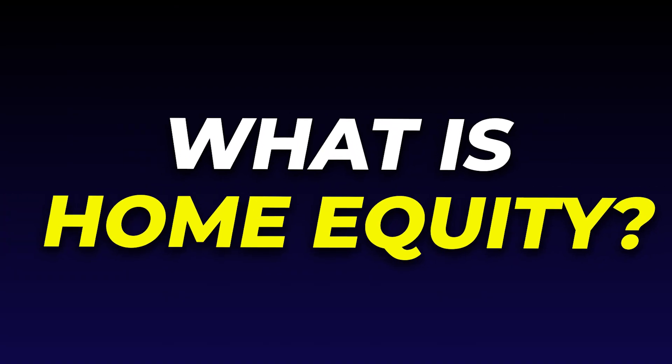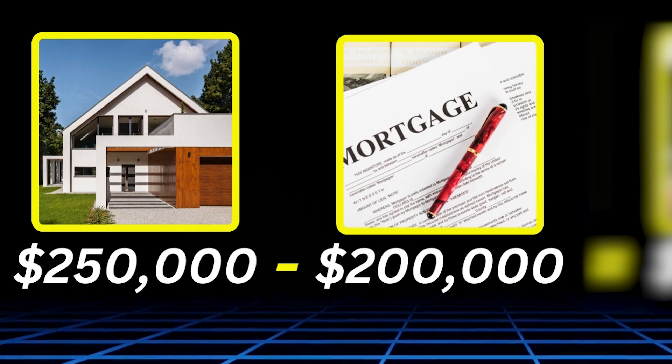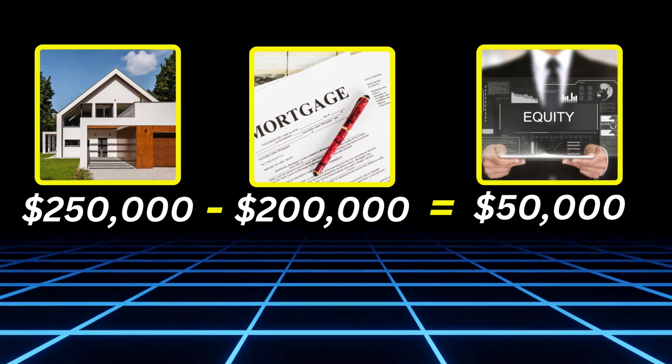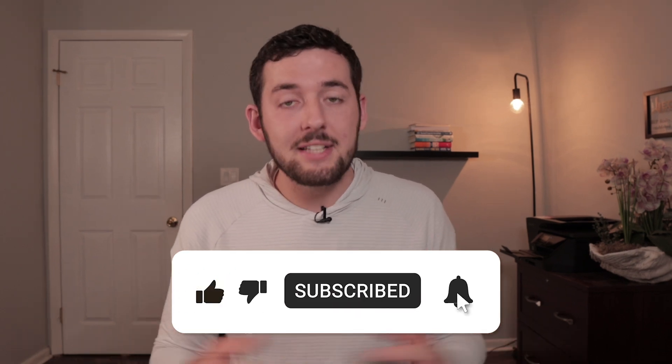First we have to understand the basics. Home equity is the difference between what you owe on a property and the value of that property. Let's say you own a home worth $250,000 and you owe $200,000 — that means you have $50,000 of equity. Over time, as your property appreciates and you pay down the mortgage, your equity spread increases, giving you more opportunities to build wealth. And if something bad were to happen, you could sell the property and use that equity as a fallback plan.